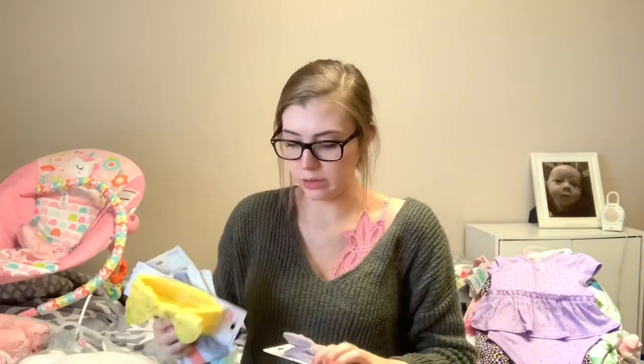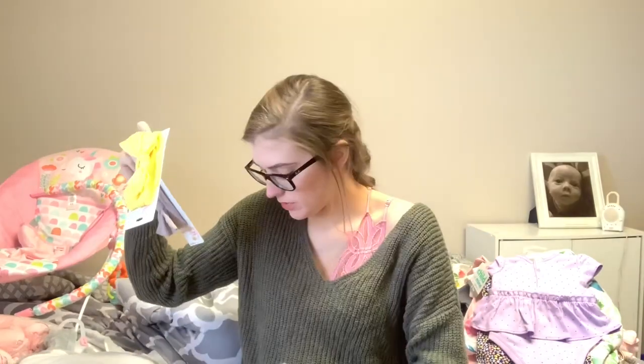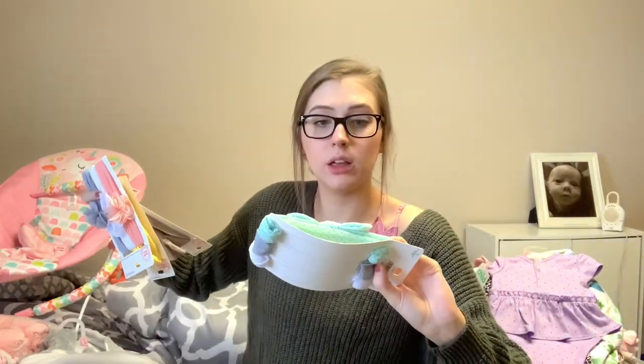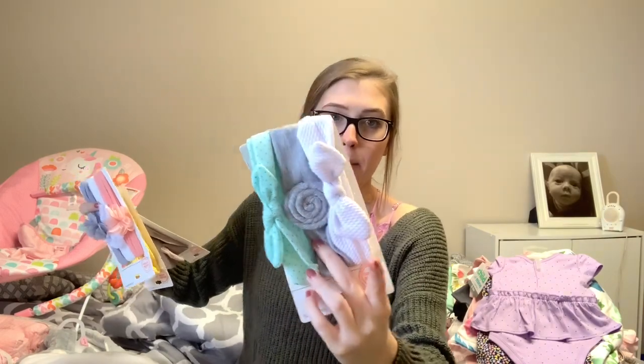These bows were all on clearance for a dollar, so I got a few. I got this mauve-y colored bow and then a yellow bow. I got this three pack — gray, white, and coral. And then another three pack — a teal bow with polka dots, a gray bow, and a white bow.